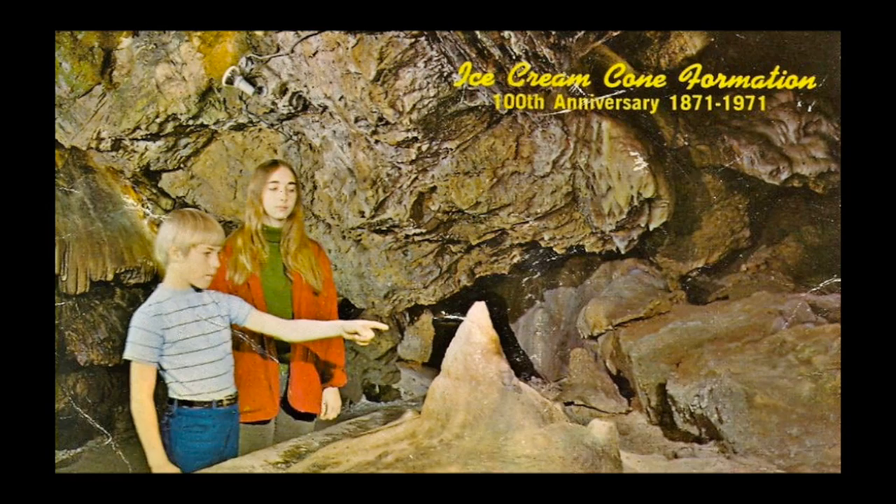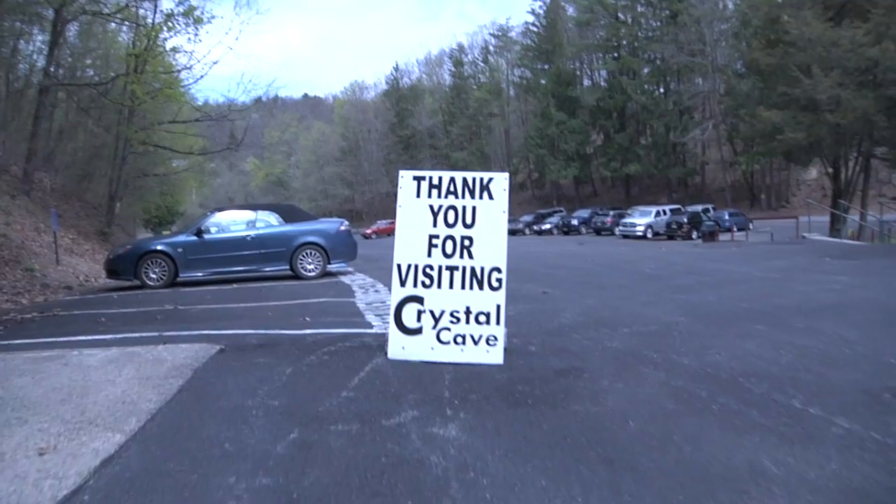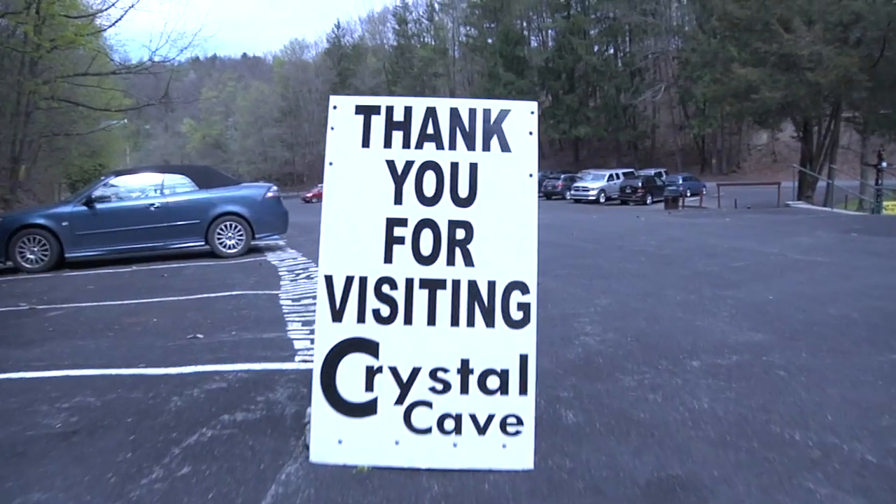I just remember that the cave seemed so huge at that time. Now that I work here, it's not a very big cave at all, but it just seems so much bigger when you're little than when you're older.